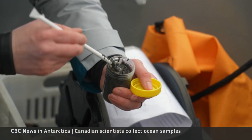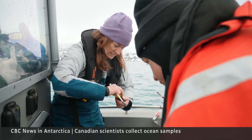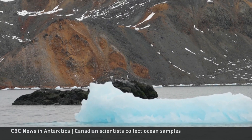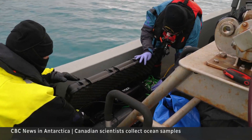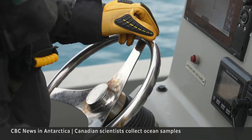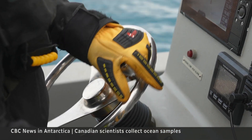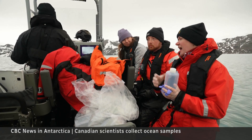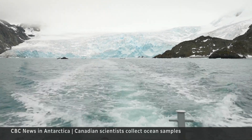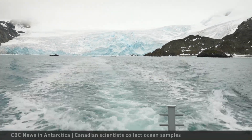Most of the samples will go back to Canada to analyse and share. There's more ambition than time — it's so rare to get here, but the challenge is worth it. It's a great day for samples from glaciers. Day's end, it's back to the mother ship with a bit of Antarctic scientific treasure to advance our understanding of what's happening to our climate. Susan Ormiston, CBC News, in Admiralty Bay, Antarctica.